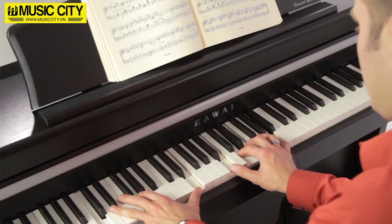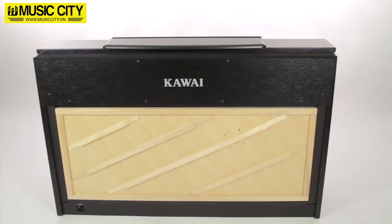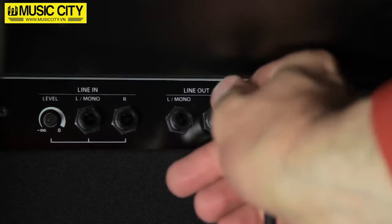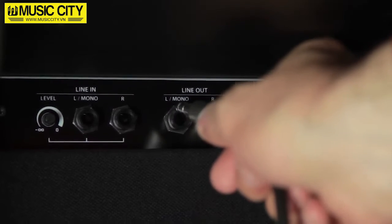One of the special features of the CA-95 is the soundboard speaker system, which makes additional bass speakers unnecessary. The system produces a wonderfully natural sound within any given acoustic environment, accurately mimicking the sound production characteristics of acoustic instruments.